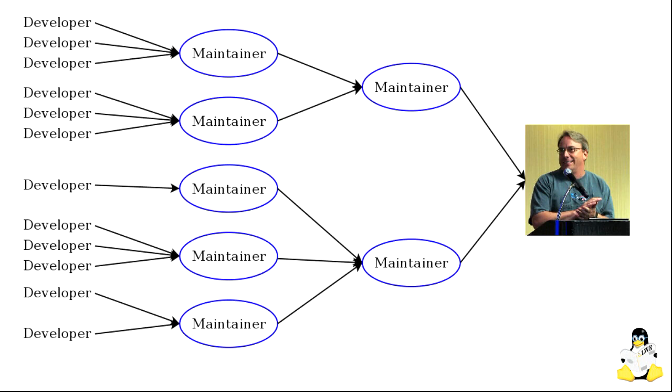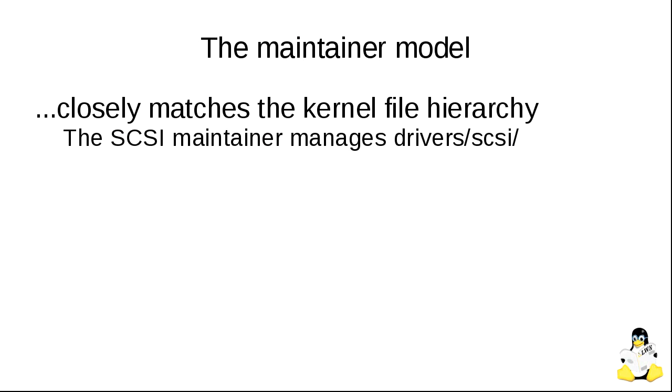The model is very hierarchical. We have a whole bunch of developers on the left feeding changes to maintainers, who may aggregate those and feed them up to higher-level maintainers. Eventually everything gets up to Linus Torvalds, who does all the pull requests to put things into the mainline kernel. In a typical release we have 12,000 changes — every single one has gone through Linus, but concentrated on the way up, so he doesn't have to look at them all. This maintainer model closely matches the file system hierarchy of the kernel itself.